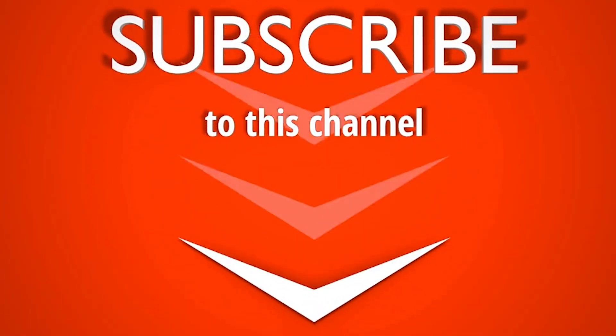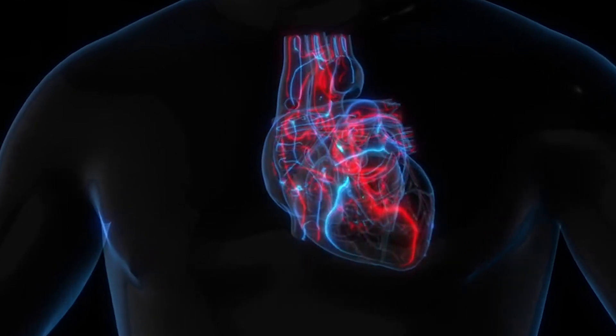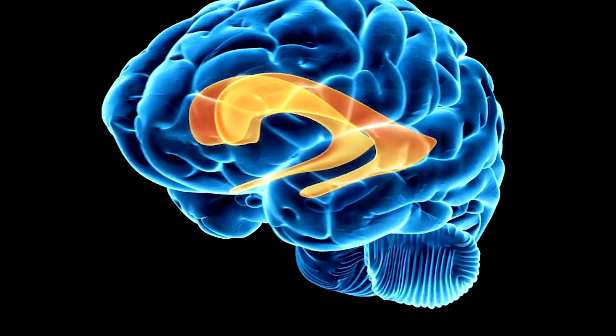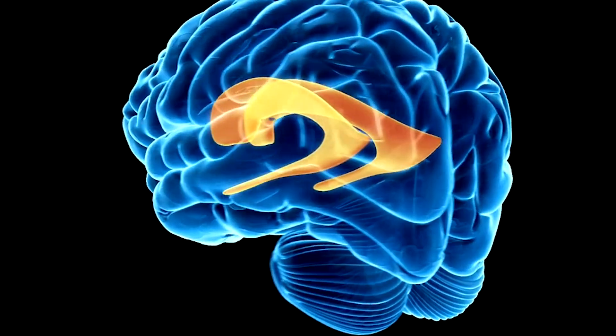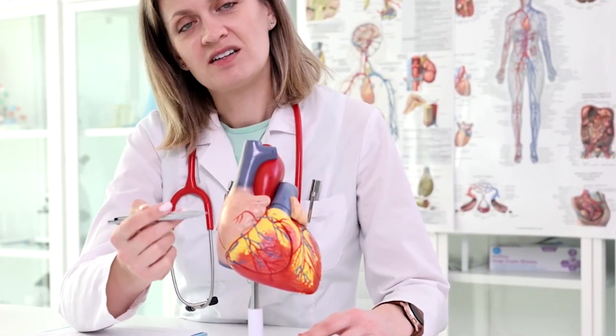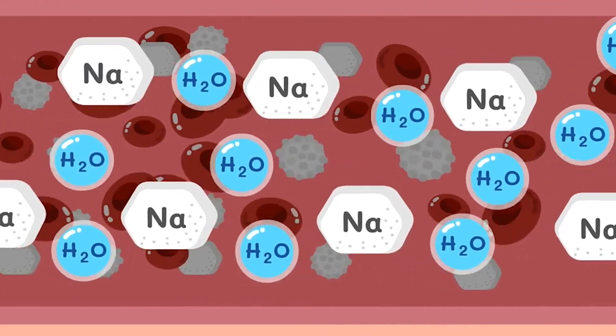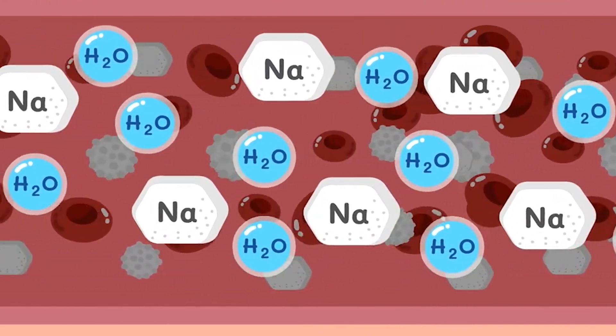The second beneficial effect is a reduction in left ventricular hypertrophy. We know that chronic hypertension can lead to left ventricular hypertrophy, which is an increase in the size of the muscle in the left ventricle. Losartan can help reduce or prevent this hypertrophy in hypertensive patients. The third benefit is that it reduces the body's retention of water and sodium, which is very important for controlling blood pressure and avoiding fluid overload.